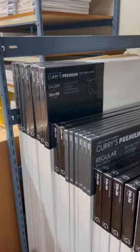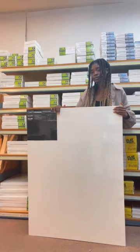I just got commissioned to paint the biggest painting I've ever done, so I went to the art store to pick up the canvas. This canvas is three feet wide and four feet tall — about two-thirds my height.